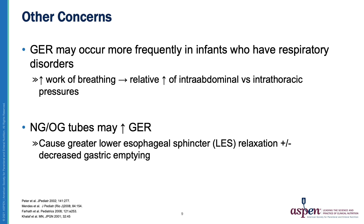Gastroesophageal reflux may occur more frequently in infants who have respiratory disorders. These infants typically have increased work of breathing and a relative increase of intra-abdominal pressure versus intra-thoracic pressure, leading to fluid coming up into the esophagus. Also, nasogastric or orogastric tubes that traverse the lower esophageal sphincter may increase gastroesophageal reflux by either causing greater lower esophageal sphincter relaxation and/or decreased gastric emptying.